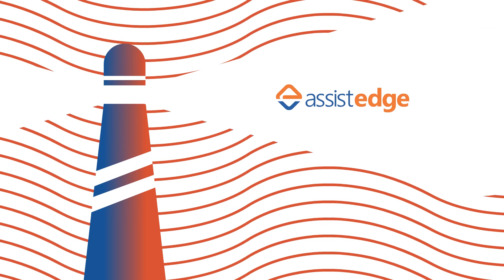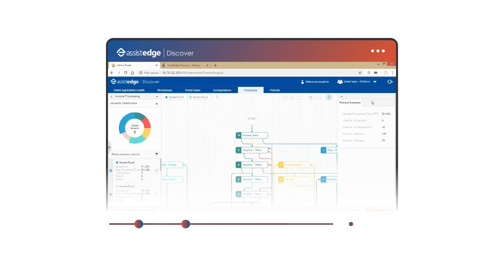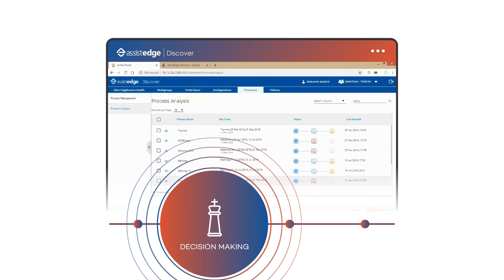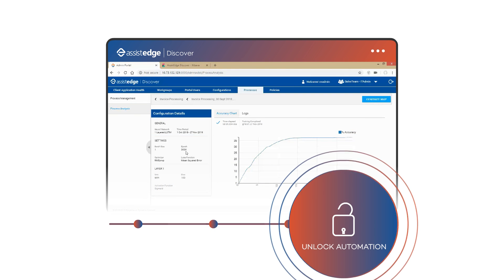Introducing AssistEdge Discover — the right direction to automation success. AssistEdge Discover helps you create insightful business process maps, make decisions based on empirical data, generate effective automation blueprints, and unlock the true value of automation.